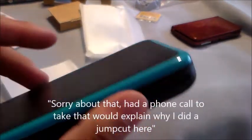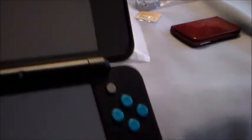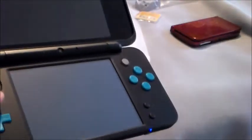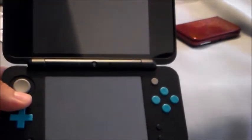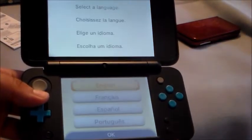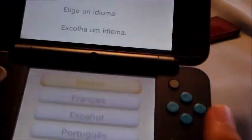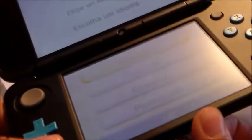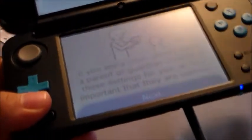I'm going to go ahead and fire it on so you don't have to write in the comments saying 'why don't you just fire the thing on.' Here's the system firing on. Basically it's your same setup — English menu, same 3DS menu. I'm not going to go through the menus because everybody has seen the 3DS menu — it's basically the same stuff.